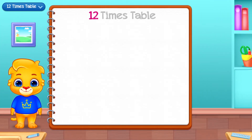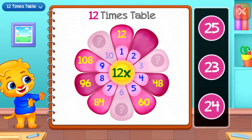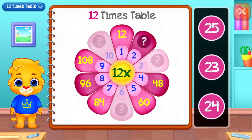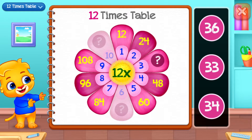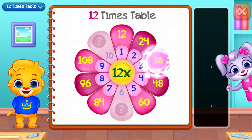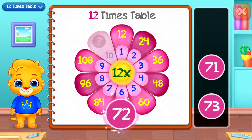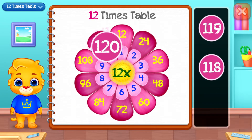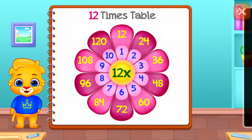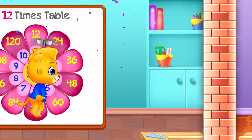Woo-hoo! Twelve times table. Twenty-four. Thirty-six! Good job! Seventy-two! Well done! One hundred and twenty! Whee!